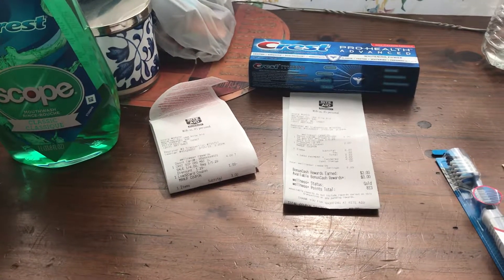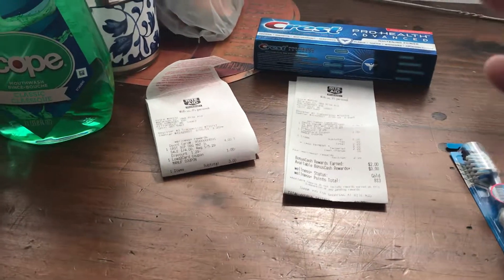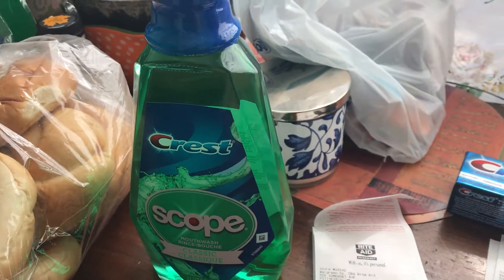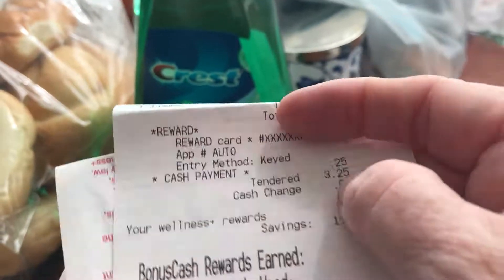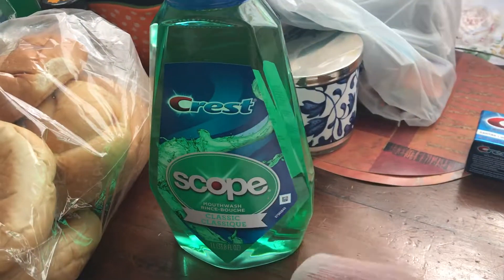Hey guys, this is my Rite Aid haul. It was done in separate transactions over a couple of days because I didn't have money on my card. This Crest Scope is four dollars — if you load a dollar to the card, you can see that right there, you pay three dollars and you get back three. I had three that I used, so I rolled it.